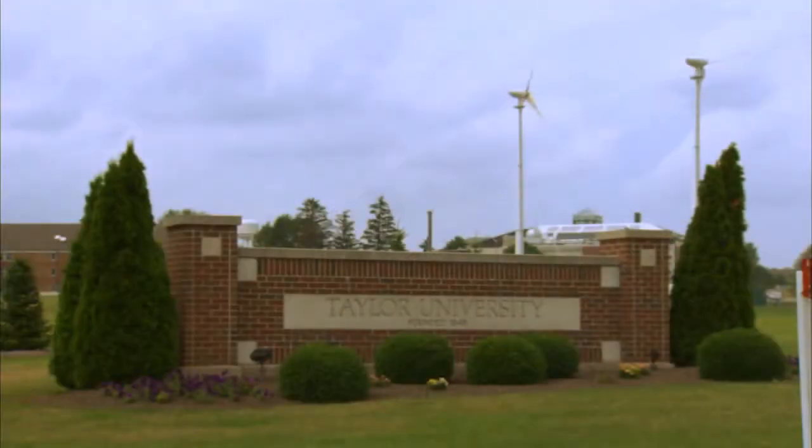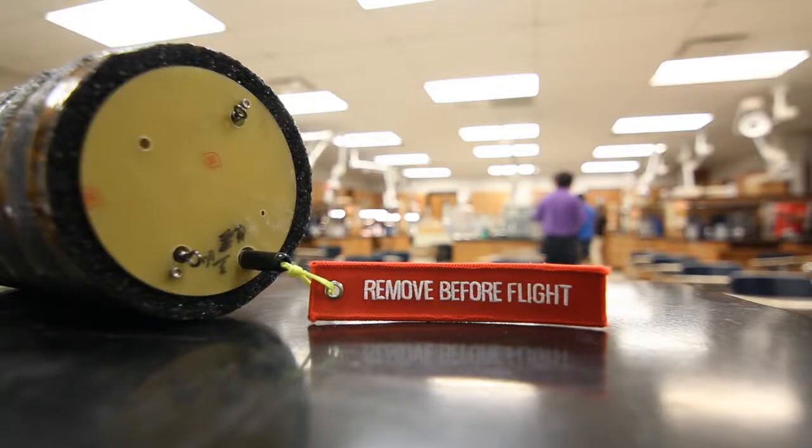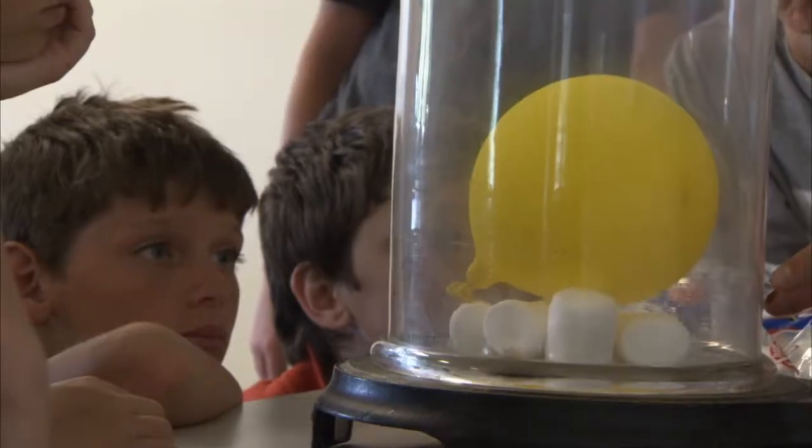In Indiana, Taylor University is well-known in the world of high-altitude balloons. Dr. Takahara, Jeff Daly, and Jason Kruger organize a yearly camp for young scientists interested in aerospace sciences.